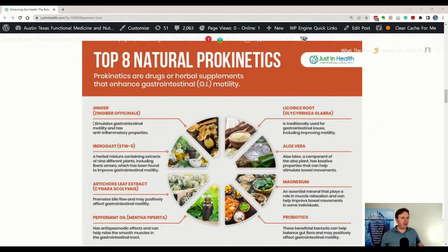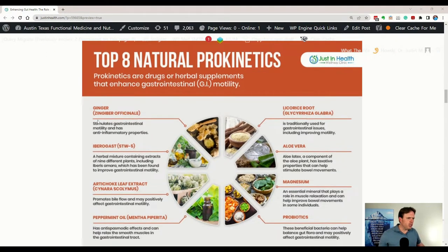We'll talk about some of the bitters and what they are — I'll go over my article. This is an infographic from that article. Ginger is one of my favorites. I like it because it stimulates motility. Ginger is also anti-inflammatory, it's antiviral, and it also helps with lymphatics — it really helps move things along. It helps with blood pressure and helps with the heart. So ginger is one of my favorites.